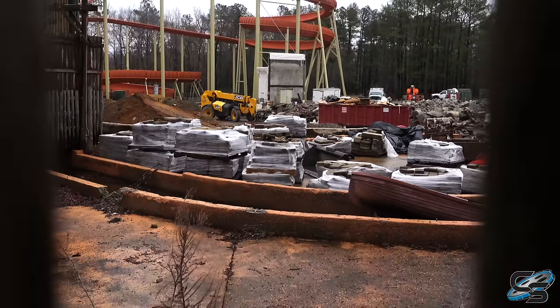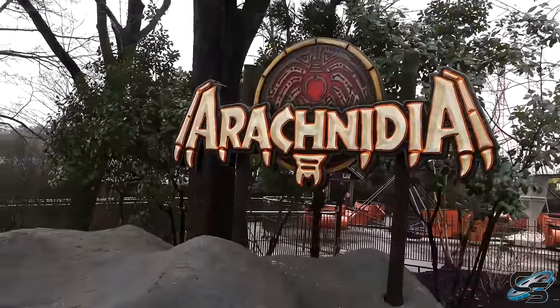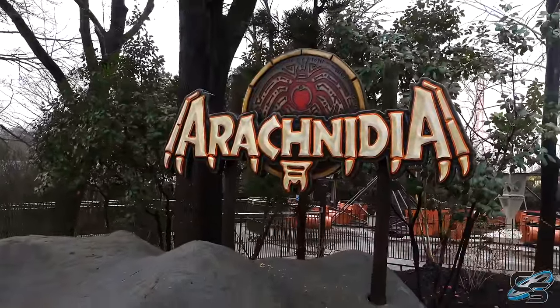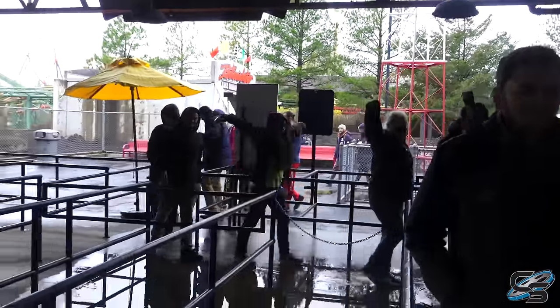Look at all this - wow, the scrambler got rethemed. It is now called Arachnidia. That's a great looking sign. Seems like everyone else had the same idea - Flight of Fear takeover!